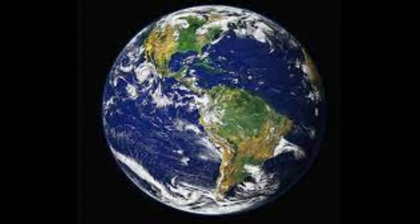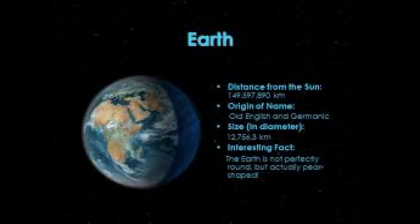Earth is the third planet from the Sun and the only known planet to support life. Its diameter is approximately 12,742 kilometers (7,918 miles), and its distance from the Sun is approximately 150 million kilometers (93 million miles).